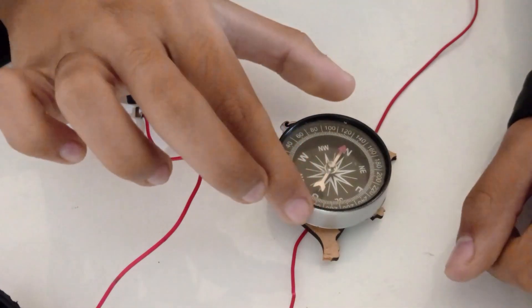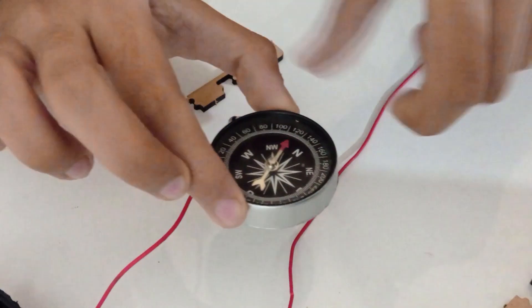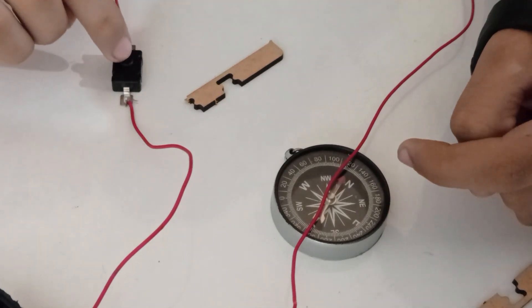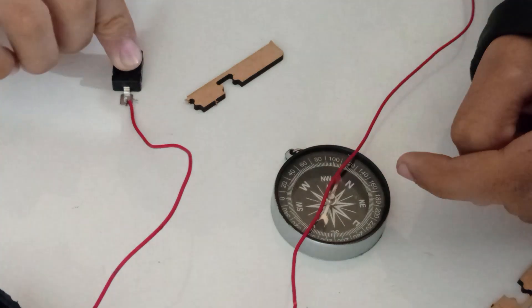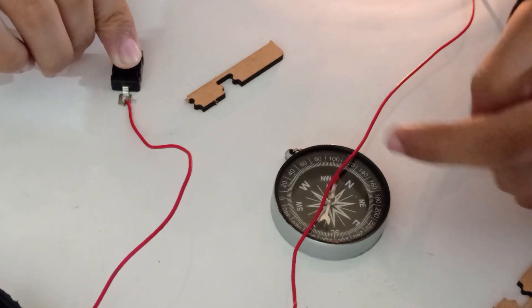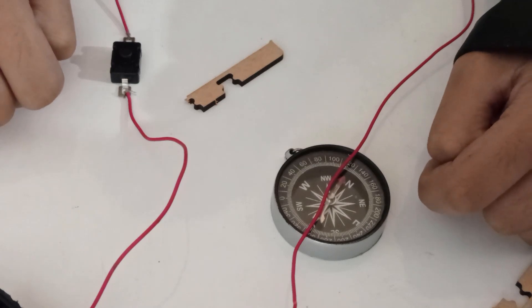Remove the wire from underneath and keep it above the compass. You will see that the direction of deflection of the compass needle reverses. This shows that the magnetic field above and below the wire are in opposite directions.